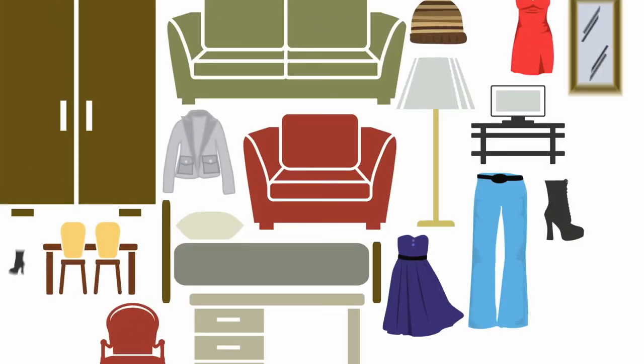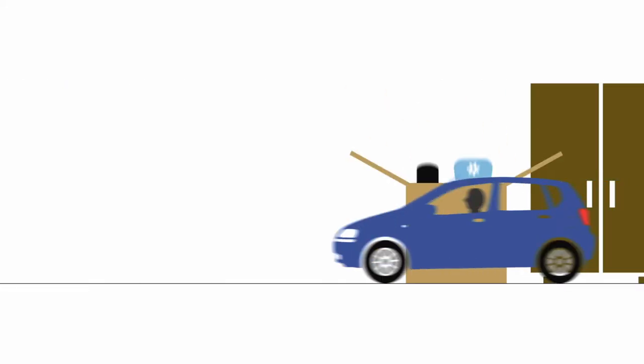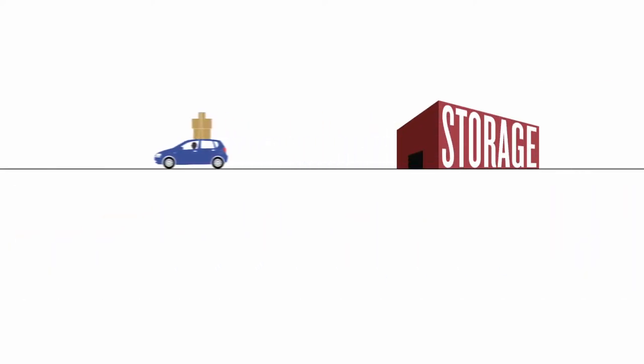I have stuff, lots of stuff. The problem is my stuff is in the way. I don't need all of my stuff all the time. I could put my stuff in a storage facility, but then I have to pack and load and unload and reload — and what a hassle if I ever need to get something back out of storage.